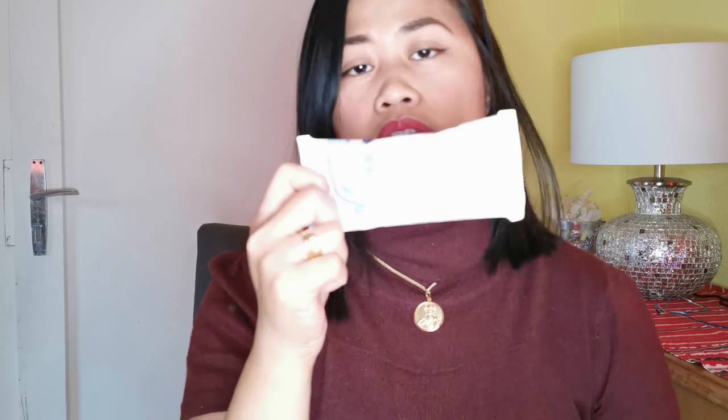They also have a three-in-one wet tissue for cleaning your face, eyes, or lips — this is really good. I think that's all the products!